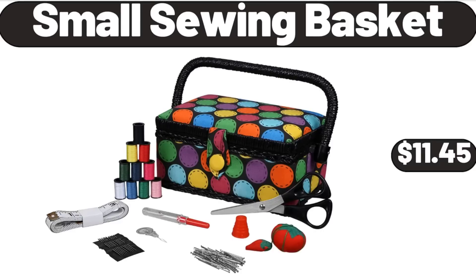Small Sewing Basket. The Small Sewing Basket and Set of Basic Notions is the perfect beginner's sewing kit. The basket features a lively and youthful bright dots print and easy-to-fasten closure. $11.45.